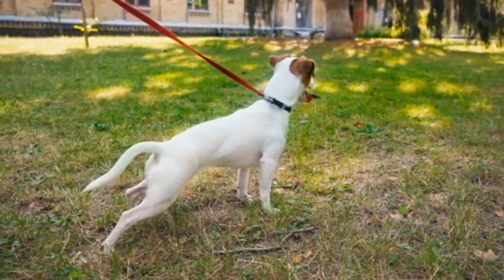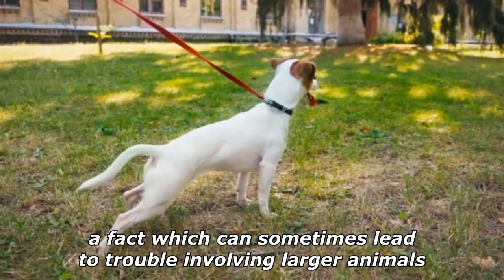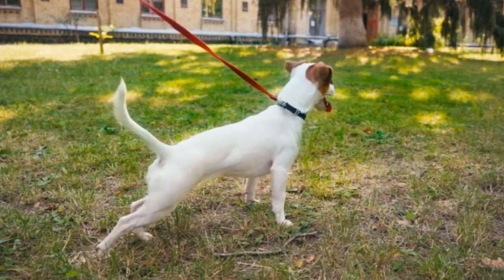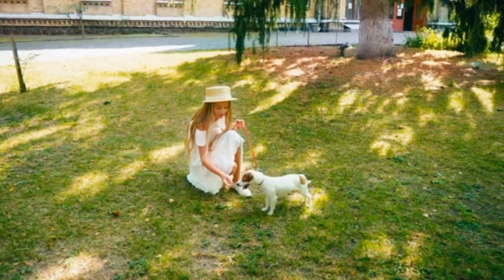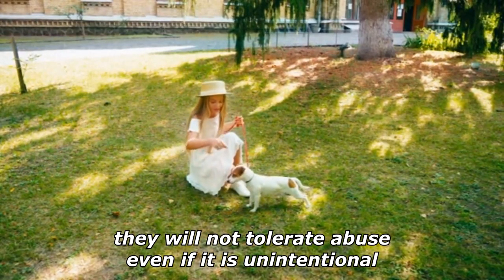They have a tremendous amount of energy for their size, a fact which can sometimes lead to trouble involving larger animals. They may seem never to tire and will still be energetic after their owner has called it a day. While socialized members of the breed are friendly towards children, they will not tolerate abuse even if it is unintentional.